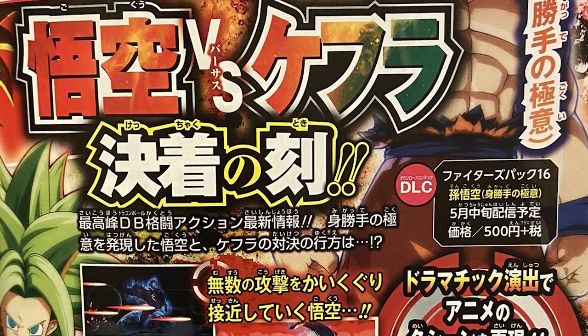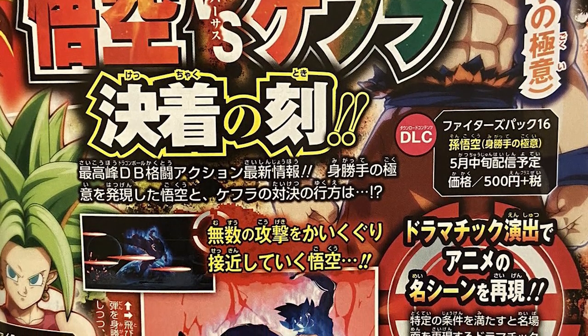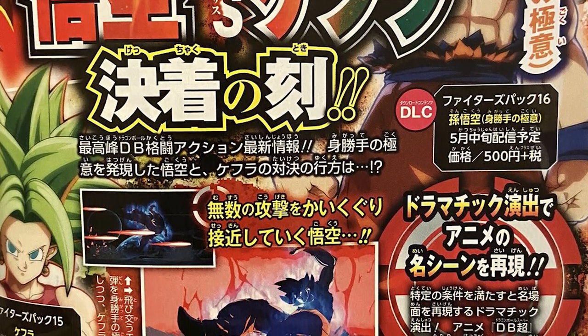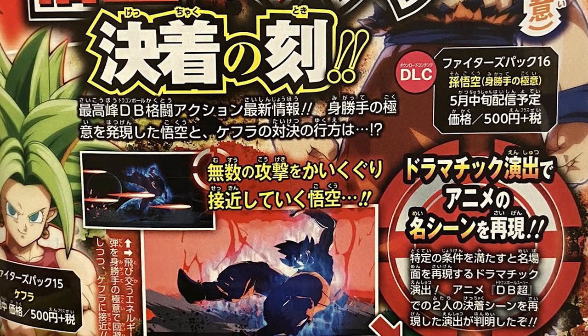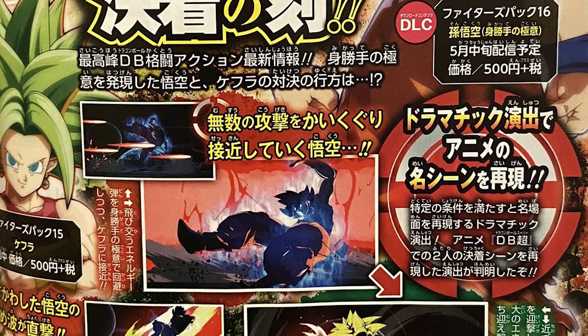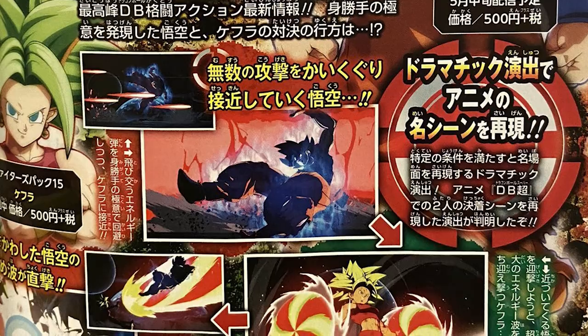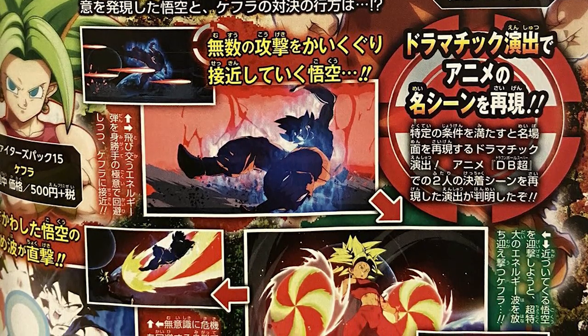From the scan images we can see a close-up on UI Omen Goku's face, a shot of him dodging the initial ki blast, then dodging what looks like a bigger ki blast or beam, then confirmation that Kefla is firing the beam upwards, and a final shot of Goku riding the beam and delivering the final Kamehameha.